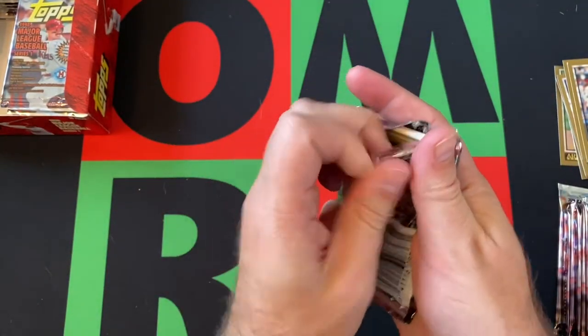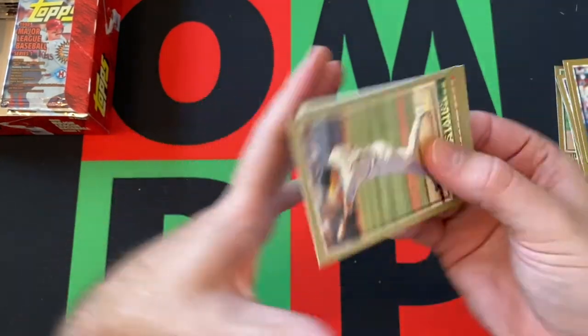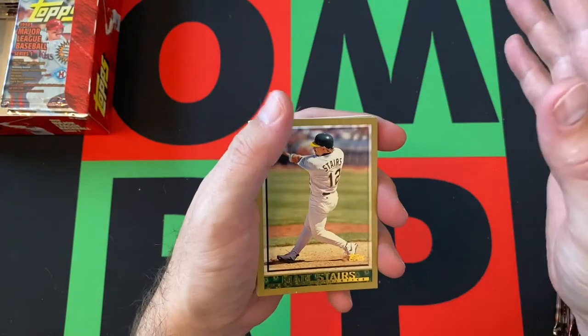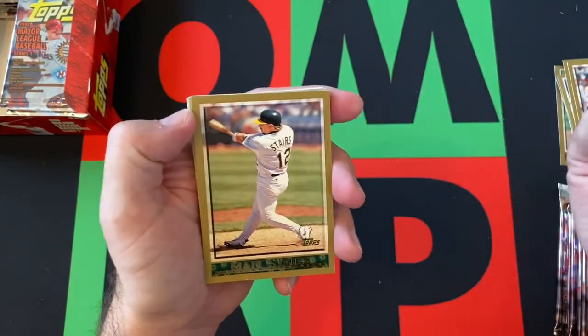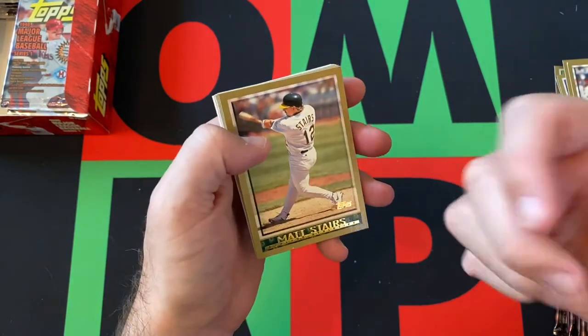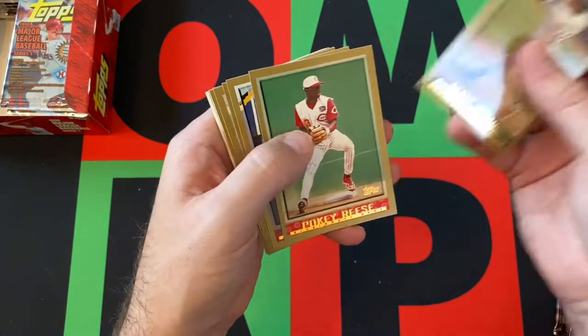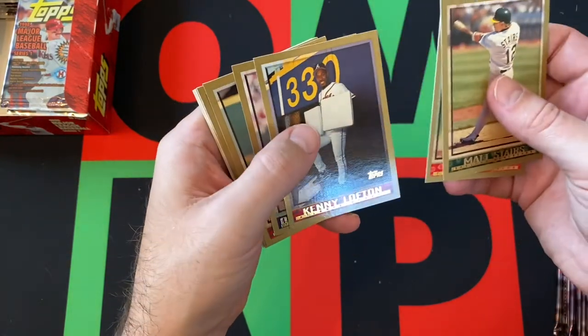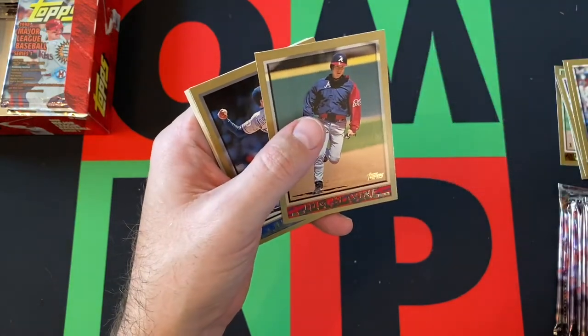First impressions are these are decent looking cards. The only thing I don't totally love about them — only because in more current times you get used to seeing a gold border and you think it's a gold card — but that's just the color the cards are. I'm assuming there are no gold cards because that'd be confusing. We got Matt Stairs, Pokey Reese, Kenny Lofton, Danny Patterson, Tom Glavine — Hall of Famer.